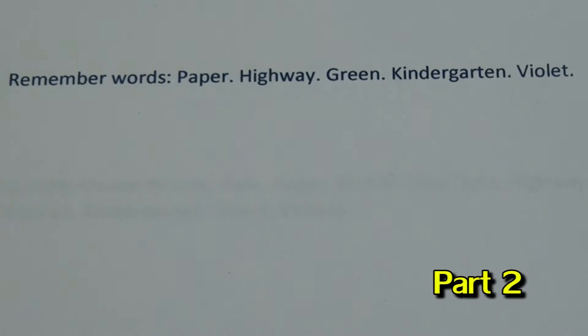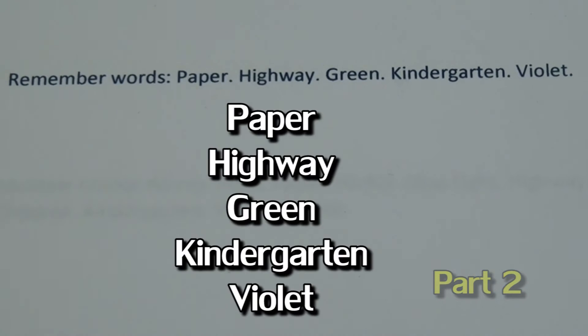Moving on. There are going to be a couple of words and phrases that I would like you to remember for later: Paper, Highway, Green, Kindergarten, and Violet.